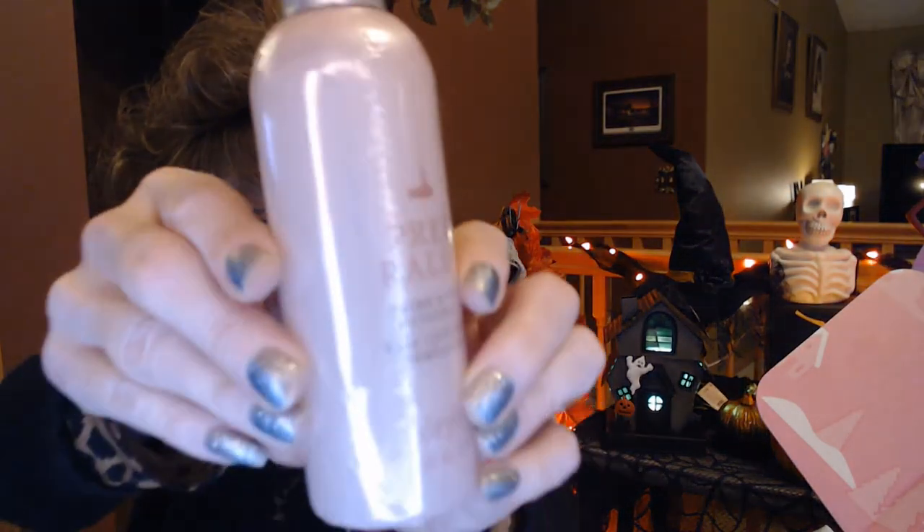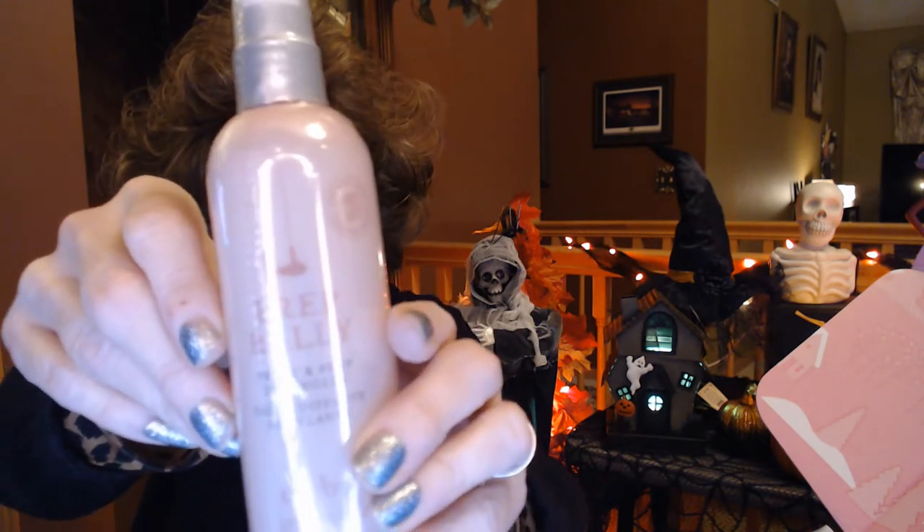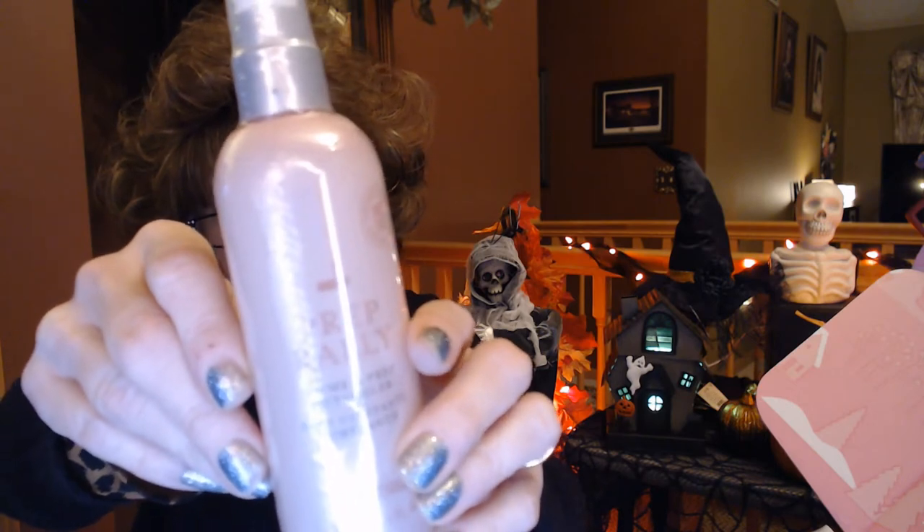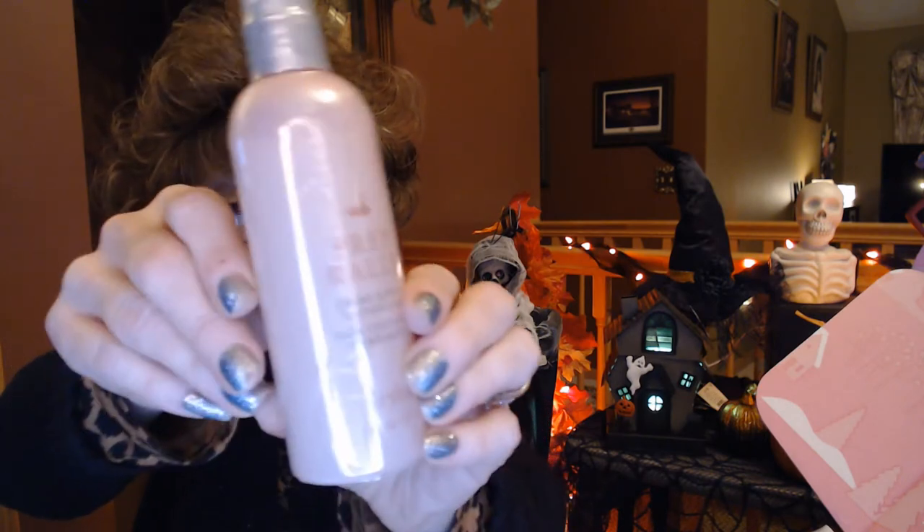Next is Prep Rally, a prime prep detangler. I use a conditioner on my hair every night as a leave-in conditioner too, but I'm always up for a good detangler. This is a $23 value, so we will check that out.